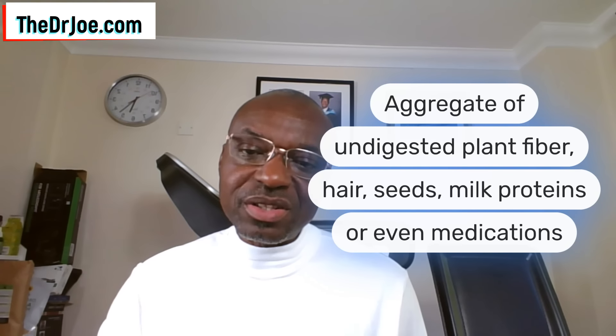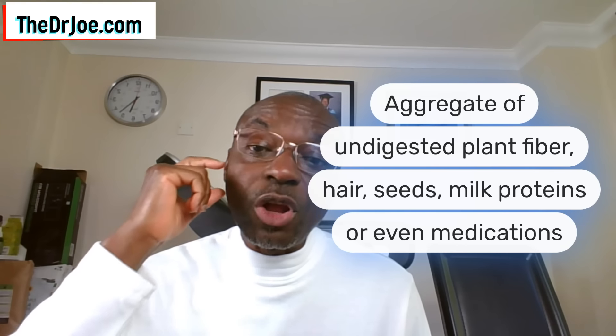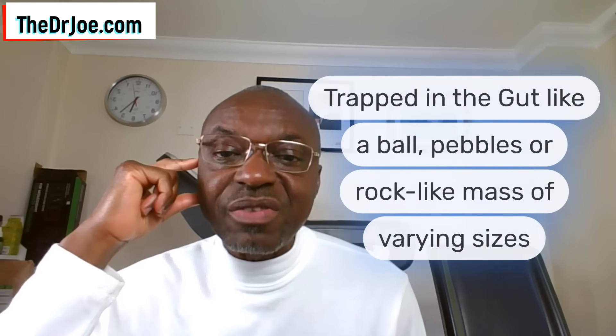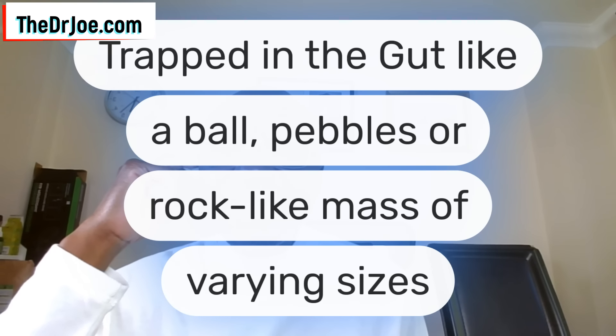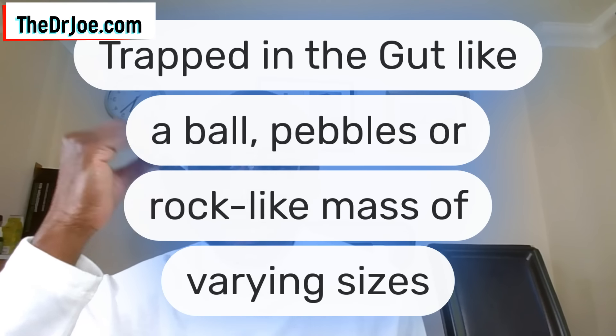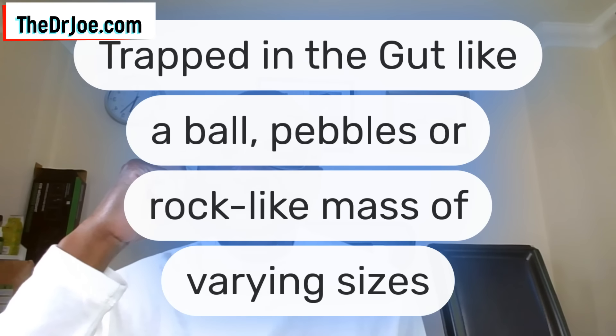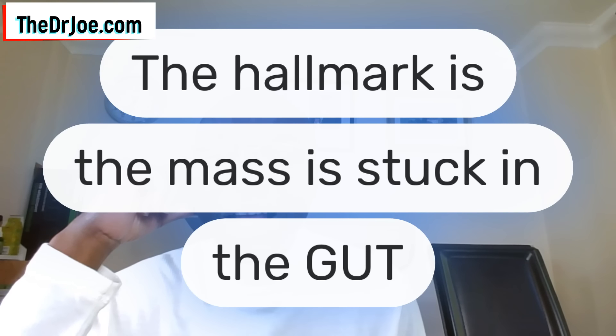You could have it at the level of the oesophagus, at the level of the stomach, at the level of the small intestines, and also at the level of the large intestines — as happened in this very case. It was trapped in this unfortunate person's large intestines. When it happens, the mass is usually trapped in the gut and it could be in the form of a ball, or it could look like a pebble or a rock, and it does present in varying sizes. It's not nice at all.